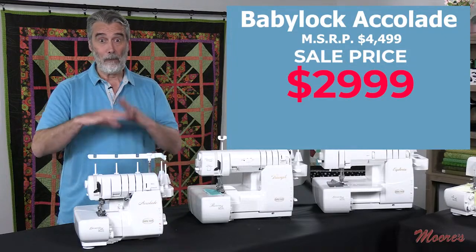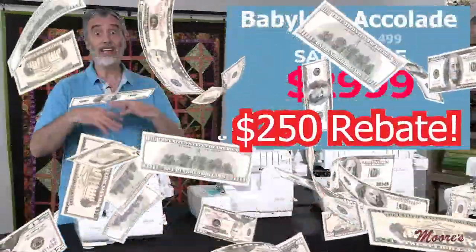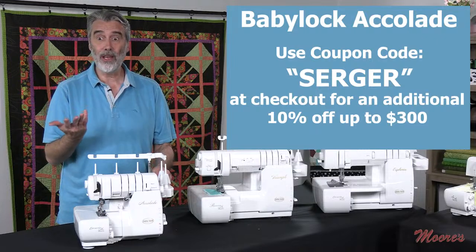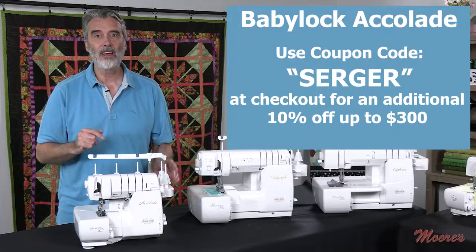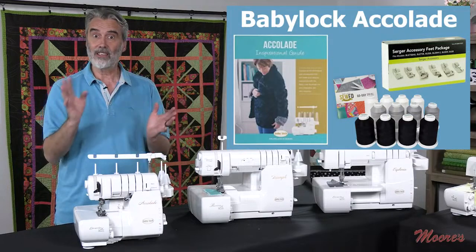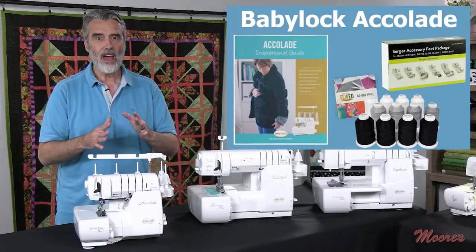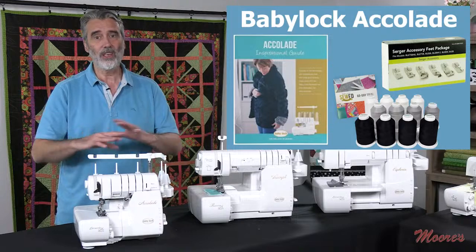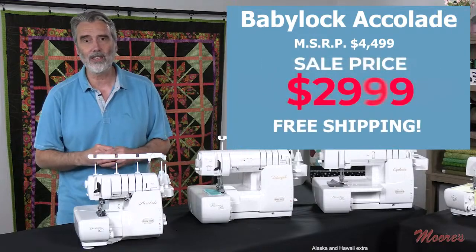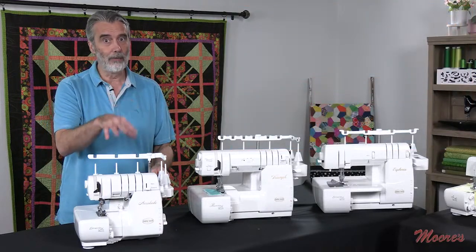The Baby Lock Accolade is on sale for $2,999, and right now Baby Lock has a rebate — you get $250 back via mail-in rebate, in addition to the sale price and coupon code SERGER for an additional 10% up to $300. It also includes the same six-foot accessory kit, thread, the inspirational guide, and Love of Knowledge membership. We have free shipping and interest-free payments. Don't wait on this — click the link to order as stock is very limited. Call 1-800-865-9664 or email customerservice@moors-sew.com.